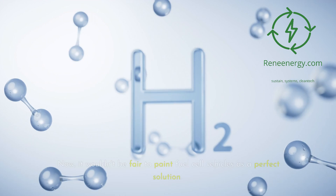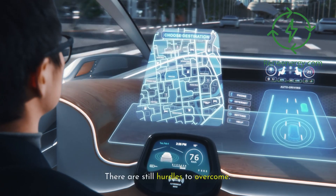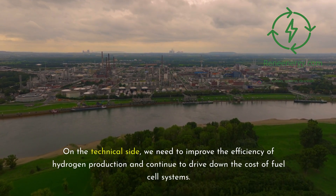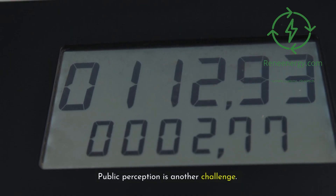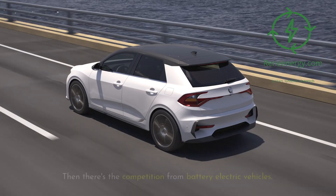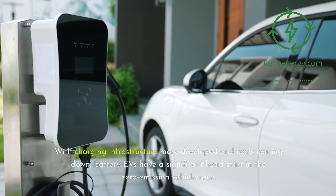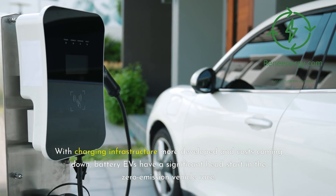Challenges and obstacles — it wouldn't be fair to paint fuel cell vehicles as a perfect solution. There are still hurdles to overcome. On the technical side, we need to improve the efficiency of hydrogen production and continue to drive down the cost of fuel cell systems. Public perception is another challenge — many people are unfamiliar with fuel cell technology, and some have safety concerns about hydrogen, despite it being as safe as other fuels when properly handled. Then there's the competition from battery electric vehicles, which have a more developed charging infrastructure and a significant head start in the zero-emission vehicle race.